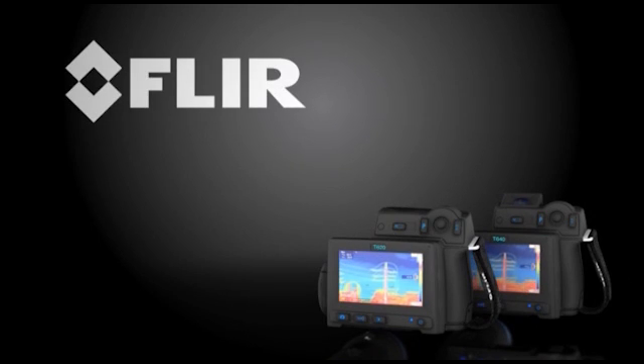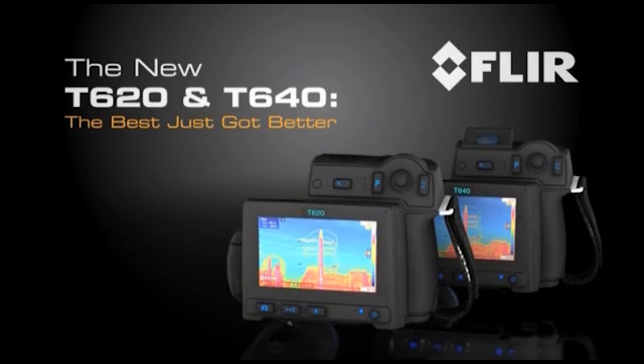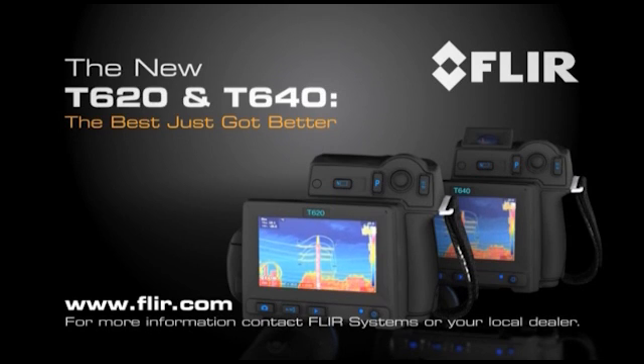For more exciting details on these extraordinary new cameras, visit our site or contact us today. FLIR T620 and T640 — now the best resolution, ergonomics, and value anywhere in professional level thermal imaging.